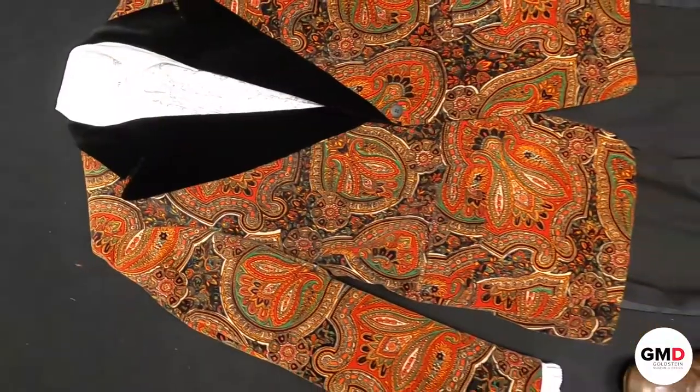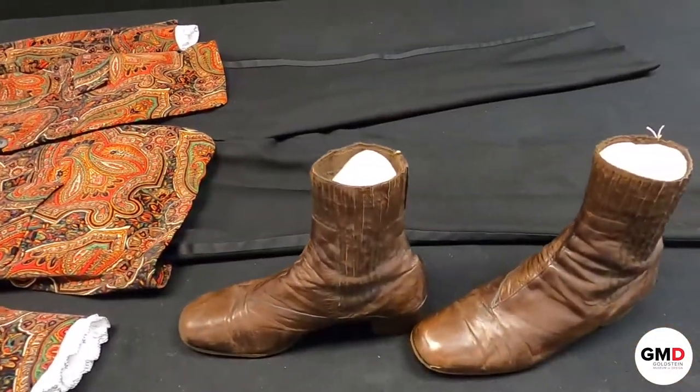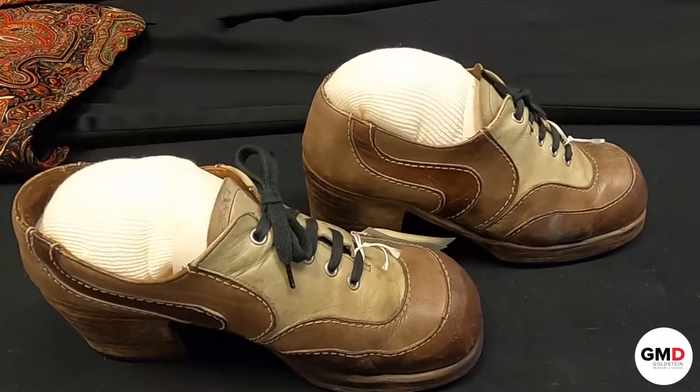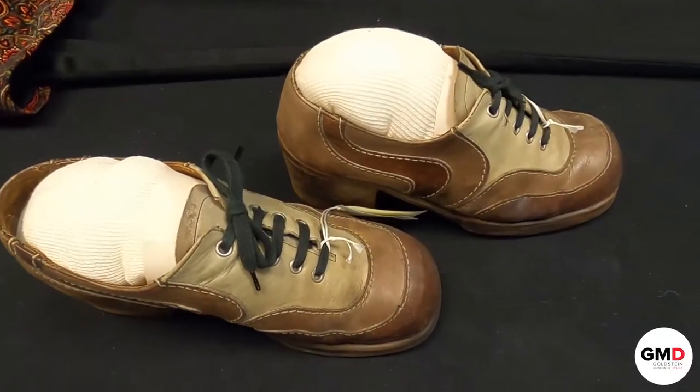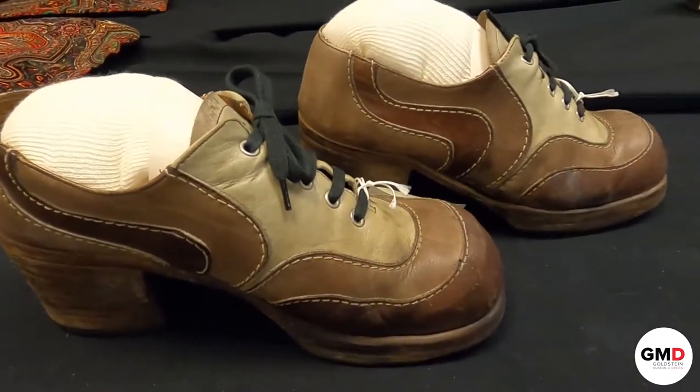In this video I'll be showing you a formal wear ensemble consisting of a tuxedo jacket and pants, a dress shirt, and shoes. I'm also going to feature another fun pair of platform shoes that are really exciting and representative of fashion in the 1960s and 70s.